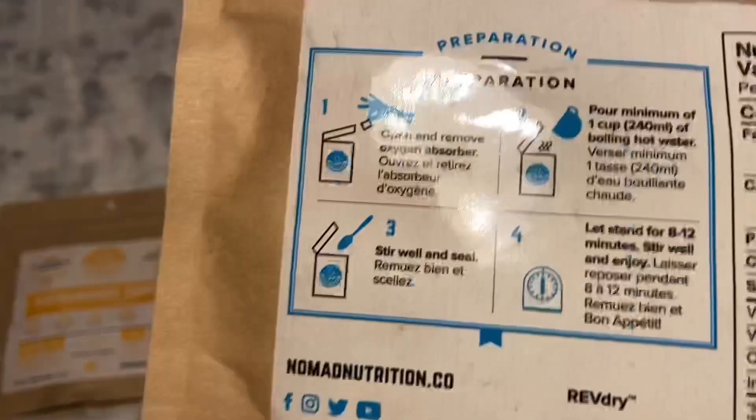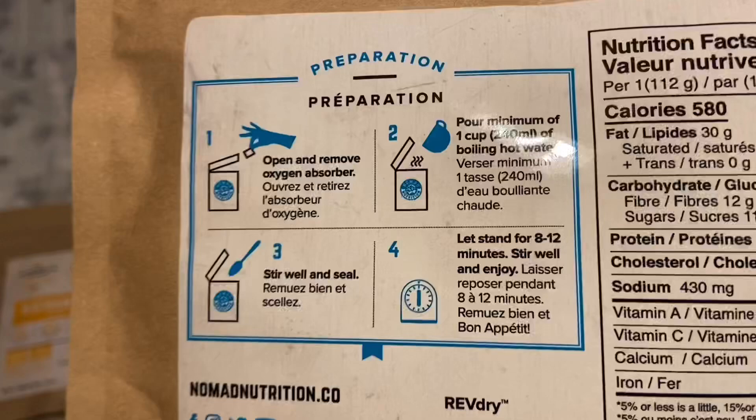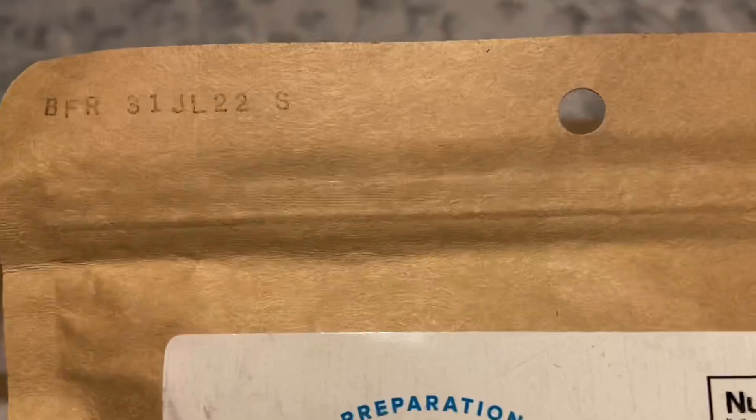You open it up, take out the dry pack, pour your boiling water in, and let it stand. It reseals — you can see it's like a Ziploc bag. You tear this off, open it up, pour your boiling water in, remove the little packet, reseal it, and put it in your koozie if you have one. After about eight to twelve minutes, you've got a meal.